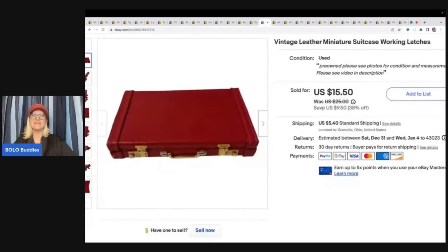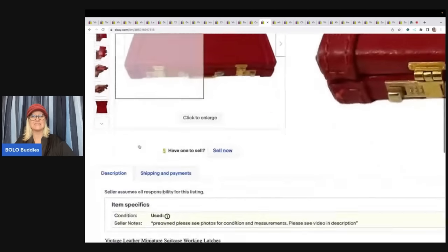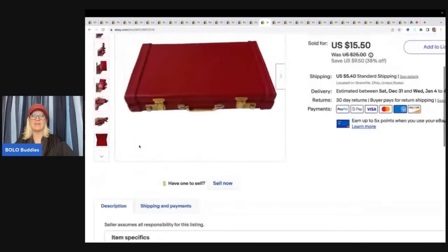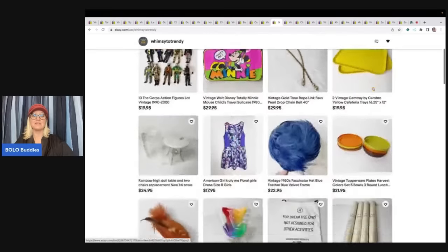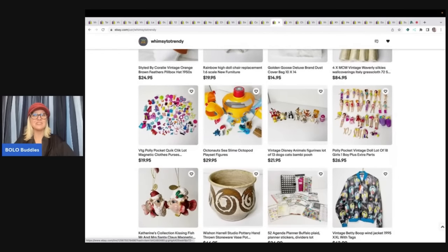This is a little vintage leather miniature suitcase. It has little latches and it opens and closes — it's super cute. I actually sold this to a viewer, so thank you so much for your purchase. This is her store: it is Whimsy to Trendy. If you click the heart that will save them as a seller — I've got them linked down below. She's got some vintage Polly Pocket — I think she's got really good prices. All of this Polly Pocket for $19.95.